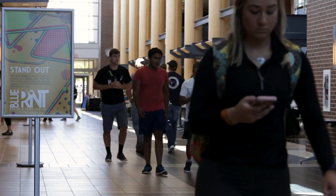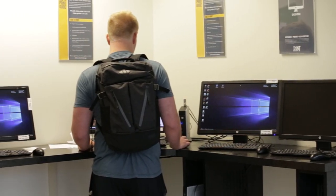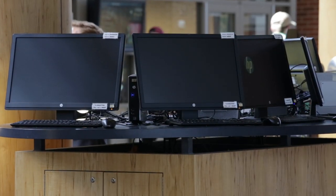The main level, or Main Street, has several computer kiosks and printers. Students can use the computers for anything from quick browsing to printing an assignment.